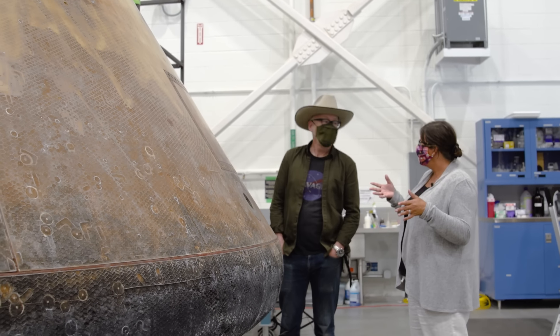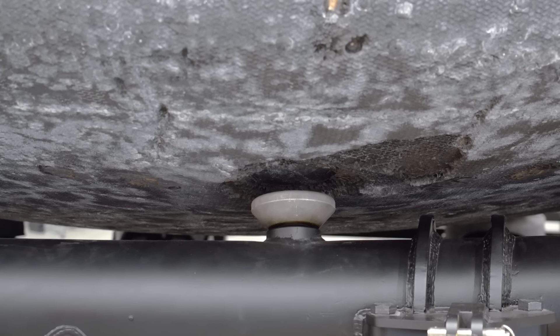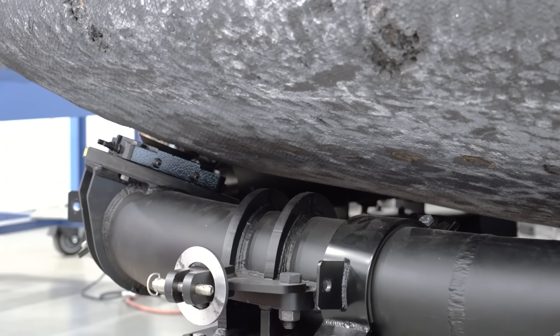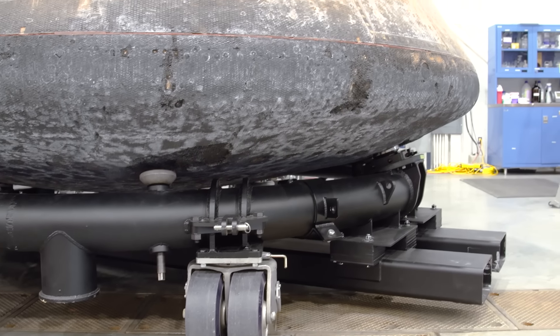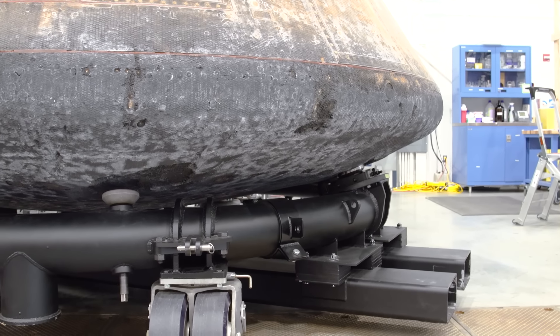We were retrofitting it for its new display stand, so it's going to be banked at an angle again. This transport stand that you see — which is the loveliest transport stand I have ever seen, it's pretty intricate — is an original Apollo transport stand, refurbished. NASA had given it to us to transport our spacecraft around on.